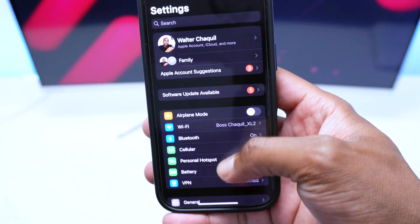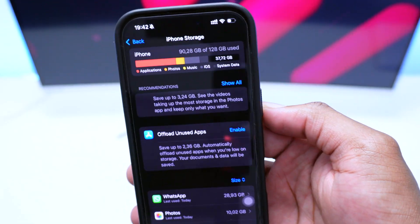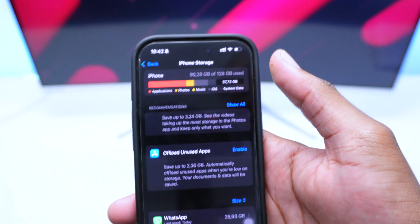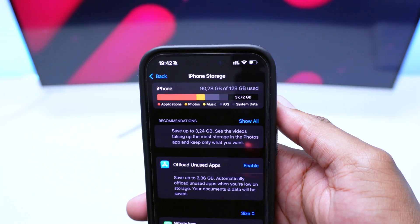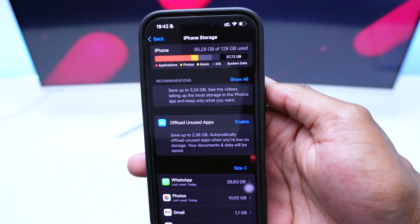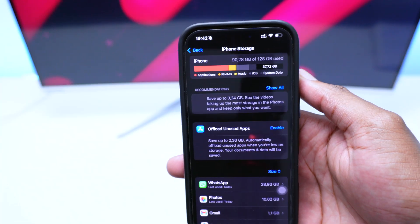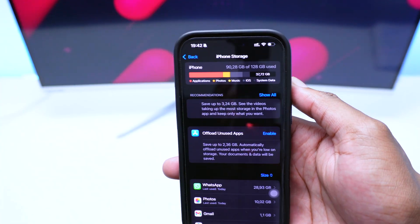If I hop into iPhone Storage, I have an iPhone 16 Pro with a limit of 128 gigabytes. Every file you store on your iPhone falls into the iPhone storage category first. When your iPhone storage is full, you can buy a few gigabytes on iCloud and send your files to the cloud.